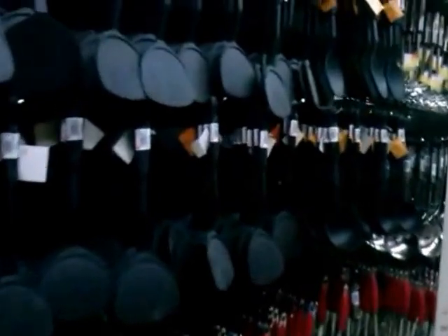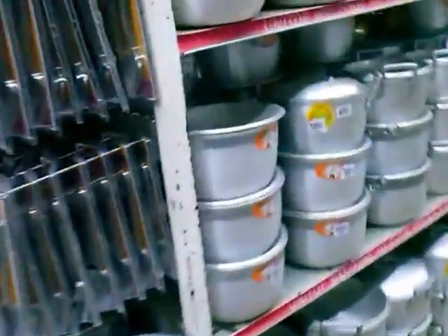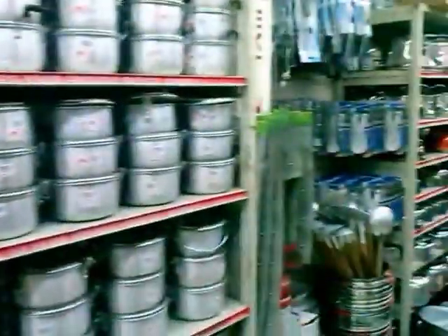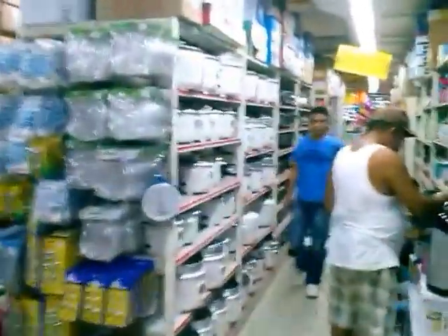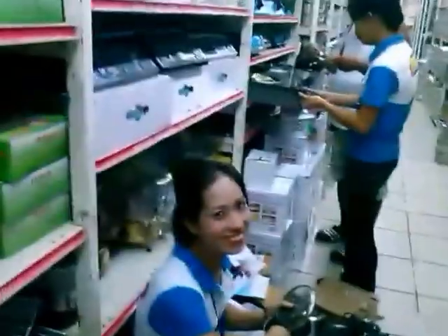Over here you've got everything from spatulas and stuff for the kitchen. These pots really come in handy — I use them for making soup. They've got pots, lots and lots of pots, lots of cookware. Rice cookers — I mentioned before that they have a lot of rice cookers, I wasn't kidding. This is just some of the rice cookers.